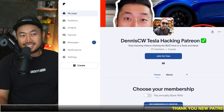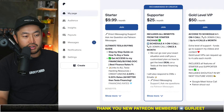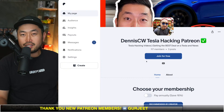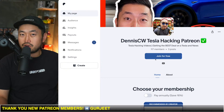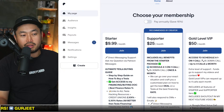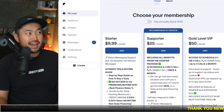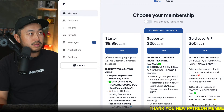All right, thanks for watching. My name is Dennis and I love talking about Tesla hacking, as I like to call it — basically just getting the best deal on a Tesla at the best financing rate. Definitely hit that subscribe if you're interested. Today's video is sponsored by my Patreon link down below in the description, where you can support the channel and get access to the ultimate Tesla buying guide with all the best interest rates for financing your Tesla.